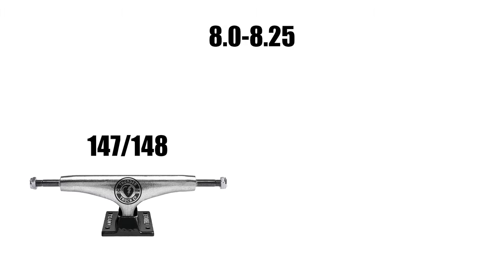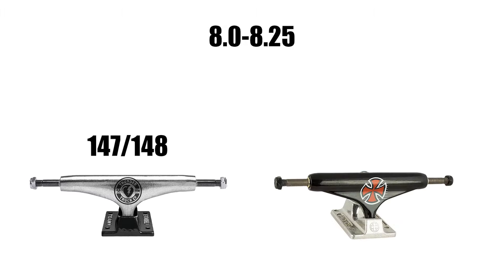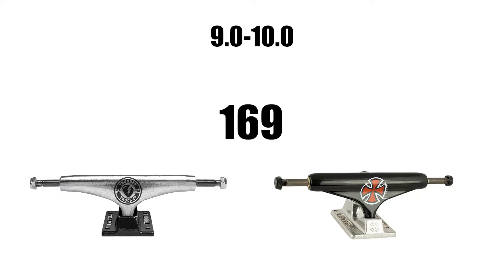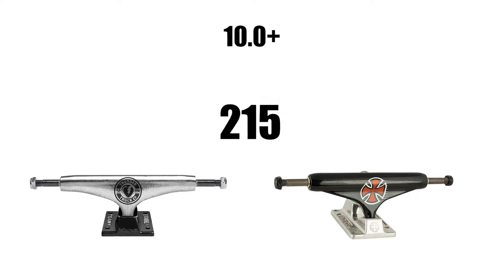If your board size is 8 inches to 8.25 inches, the best size of Thunder Trucks will be a 147 to 148 millimeter truck, and for Independent the best size will be a 139 to 144 millimeter truck. If your board size is 8.3 inches to 8.5 inches, the best size of both Thunder and Independent Trucks is a 149 millimeter truck. For decks 8.5 to 9 inches, use a 151 millimeter truck in both Thunder and Independent. For decks 9 to 10 inches, use a 169 millimeter truck, and for decks 10 inches and above use a 215 millimeter truck in both Thunder and Independent.